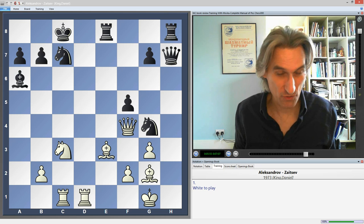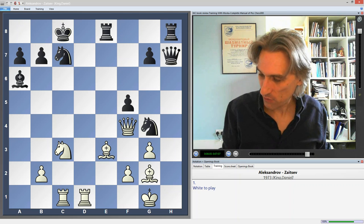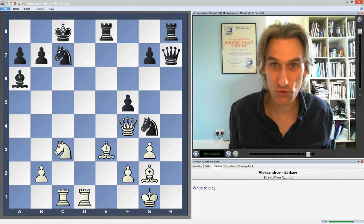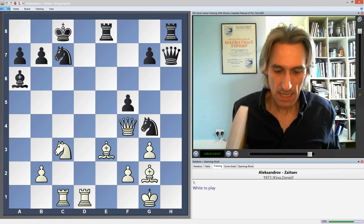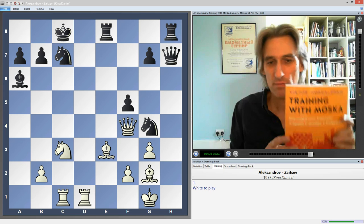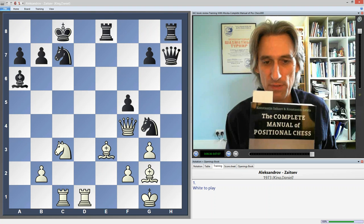At the end of each of the three sections there's an exam for you to pass — between around 45 and 60 questions after each section for you to try and solve. So it's very much more accessible. If you're below 2000 I would go with 'Training with Moscow' — excellent material. If you're above 2000 I would go with 'The Complete Manual of Positional Chess.'